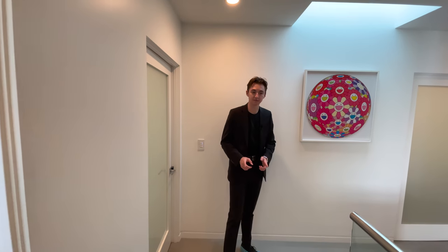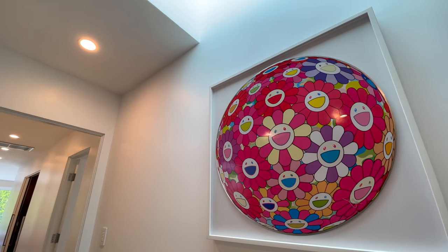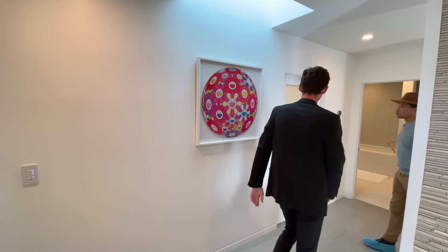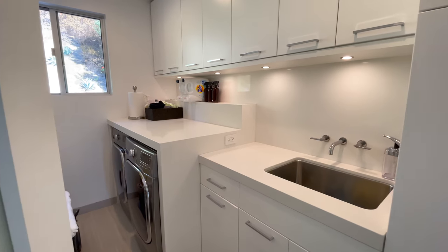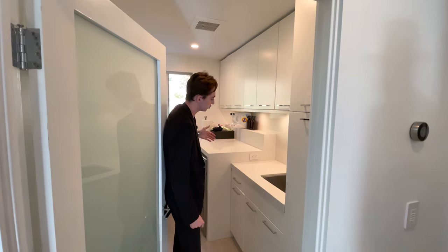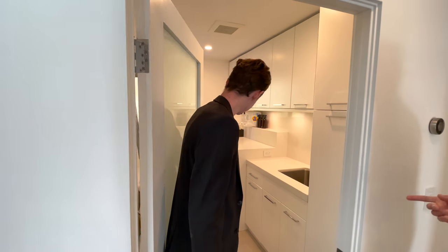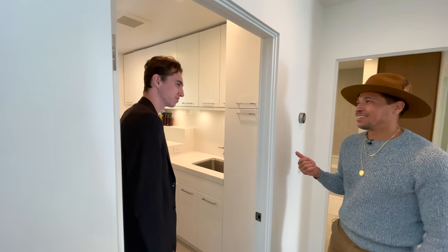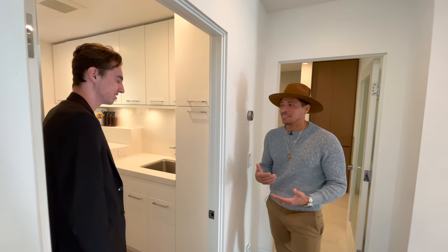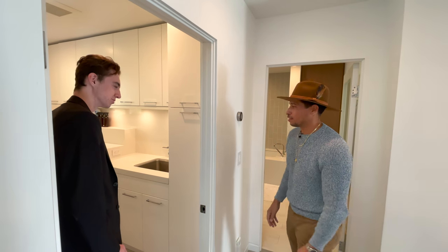Outside the master bedroom — which we're saving for last — there's a Takashi Murakami painting with a skylight above, bringing in natural light to showcase this amazing piece of artwork. The laundry room upstairs has space for two appliances, plenty of built-in cabinetry, natural light, and a built-in stainless steel sink. Having laundry upstairs is greatly appreciated by families who don't want to carry laundry up and down stairs.